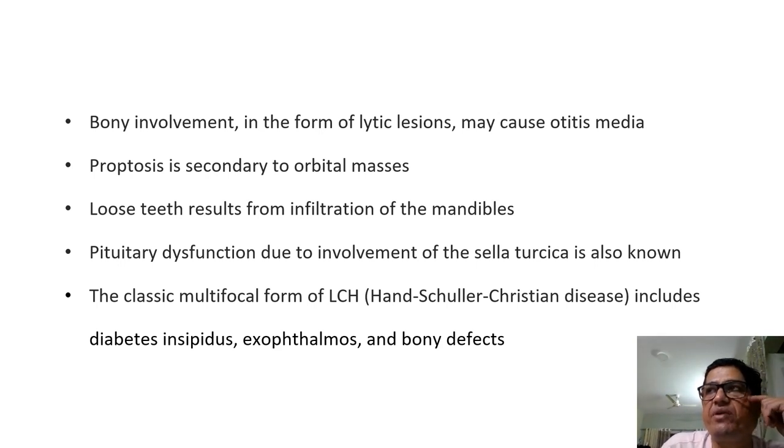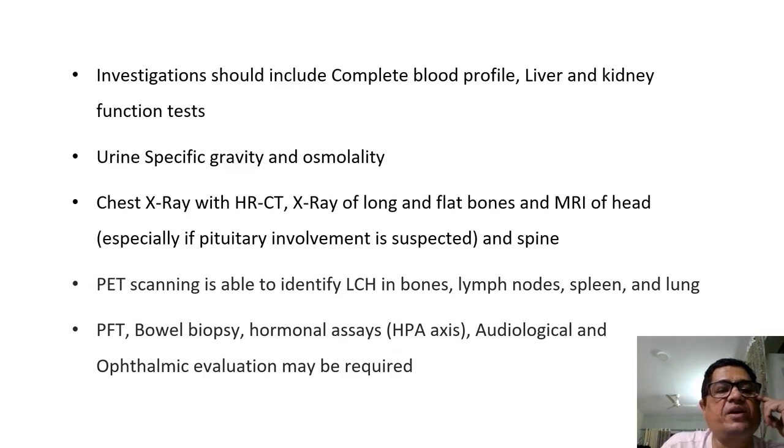The classical multifocal type of LCH, earlier called Hand-Schüller-Christian disease, includes the triad of diabetes insipidus, exophthalmos, and bony defects. Investigations should include complete blood profile, biochemistry, urine specific gravity and osmolality, chest x-ray and high-resolution CT, x-ray of long and flat bones, MRI of the head if pituitary involvement is suspected, and MRI of the spine. PET scanning can identify LCH in bones, lymph nodes, spleen, and lungs and is a good pick-up investigation for multifocal lesions. Pulmonary function tests, bowel biopsy, hormonal assays, and audiological and ophthalmic evaluation may also be required.